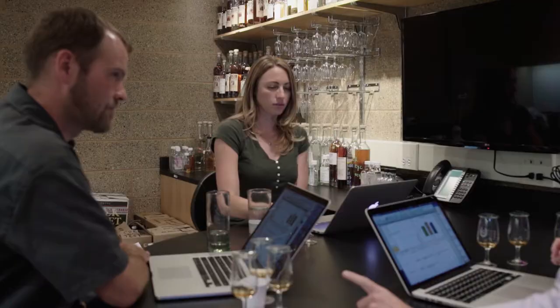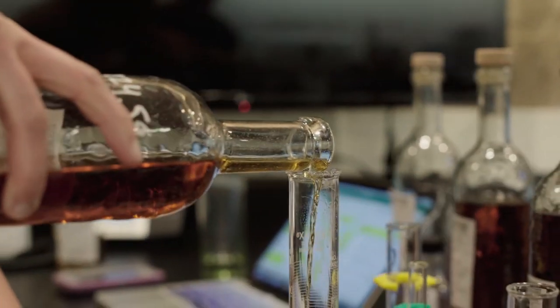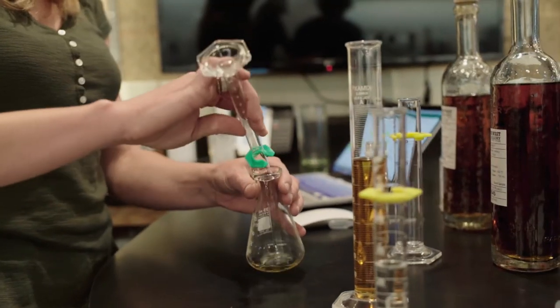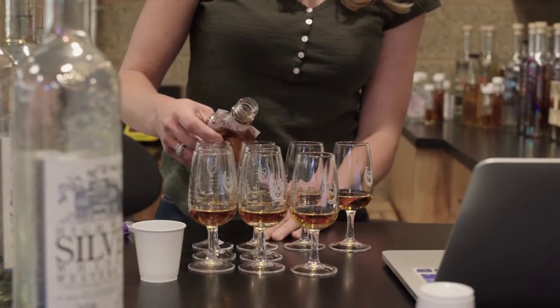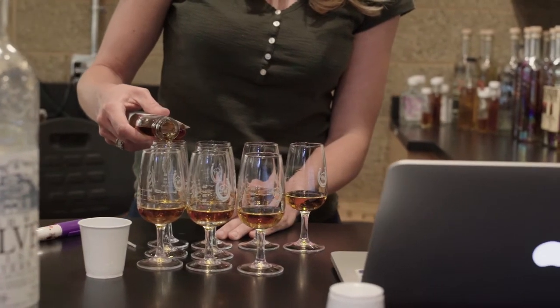Brendan and I work very closely together with our new product development blends and maintenance for our current blends. Sometimes we'll spend weeks upon weeks trying to get the exact right blend to get the flavor profile that we're looking for. And sometimes even the smallest percentage of a change can make the biggest difference. We do a lot of different blending trials throughout the year to maintain those blends.